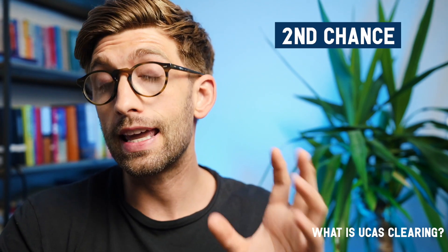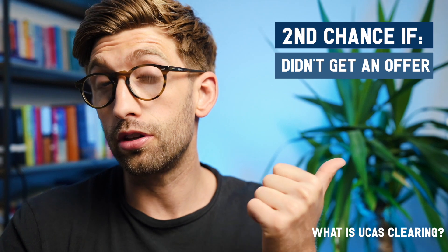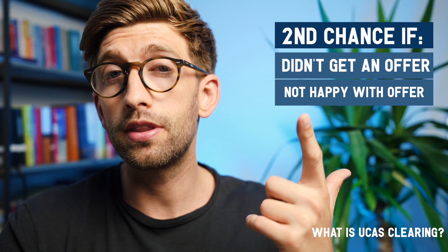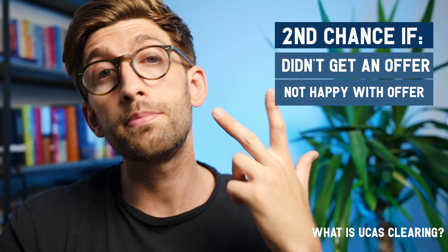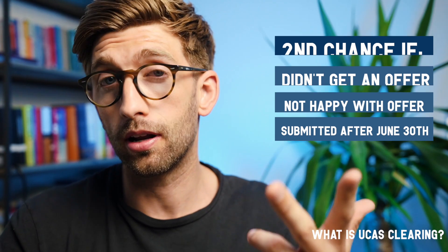So let's start by looking at what UCAS clearing actually is. It's almost like a second chance at applying to university in that academic year — if you didn't get an offer for one of the university choices you originally wanted, if you got an offer but you're not happy with it and don't want to take it, or if you submitted your application after the 30th of June. If you applied to a competitive course and didn't get the offer you were hoping for, it doesn't necessarily mean the game is over — you can go through UCAS clearing and might still be able to get a place.